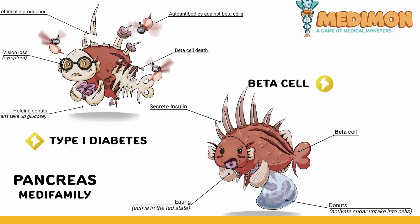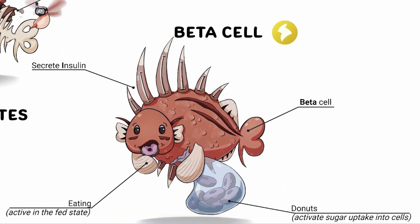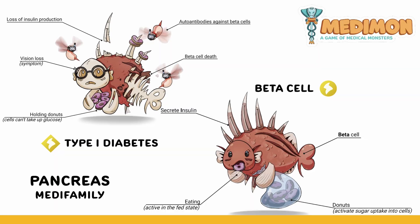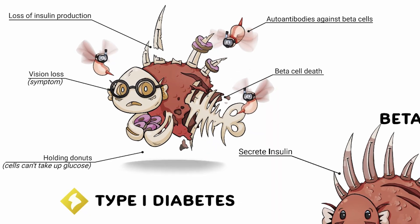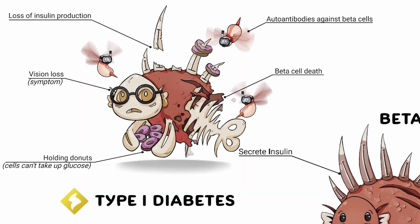Let's take our beta cell character here for a second. The eye spikes on his back represent insulin, and the donuts he's munching on symbolize how insulin helps cells absorb sugar for energy. Now let's take a look at the diseased version — type 1 diabetes. He's dying, his eye spikes are broken, and he's being attacked by bees, mnemonics for autoantibodies destroying beta cells. Suddenly, pancreas physiology and diseases aren't just something you memorize — it's something you see, feel, and remember.